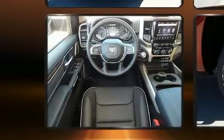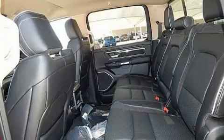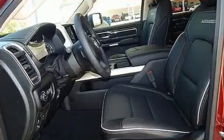Top features include front bucket seats, voice-activated navigation, blind spot sensor, adjustable pedals, and seat memory.